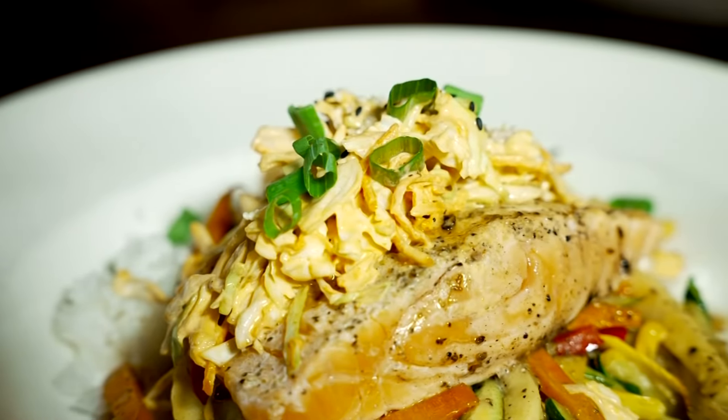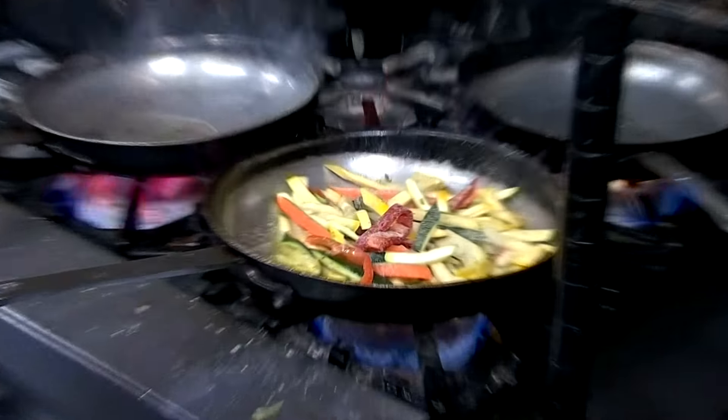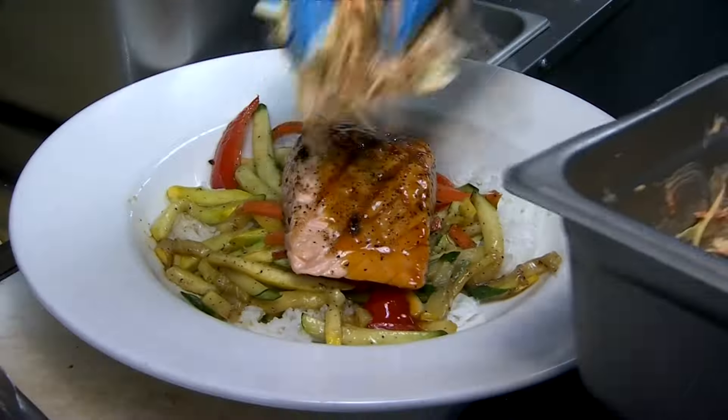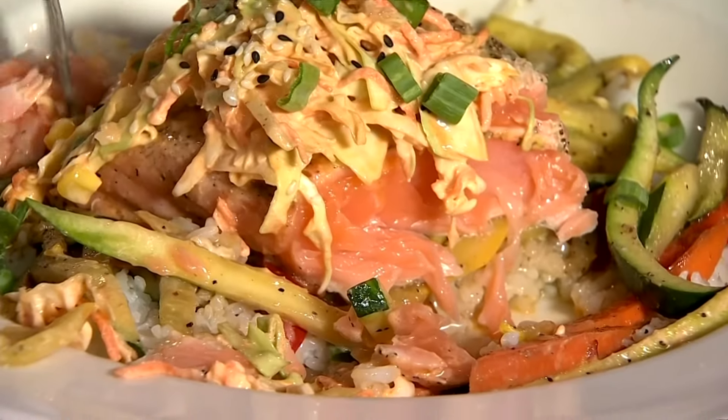The grilled salmon is a change of pace from that hearty ribeye. After chefs sauté a medley of veggies and get the salmon seasoned and grilled, the fish gets served on top of a bed of rice and is topped with hibachi sauce and slaw. We make a slaw with spicy aioli sauce and then we top the salmon with that.